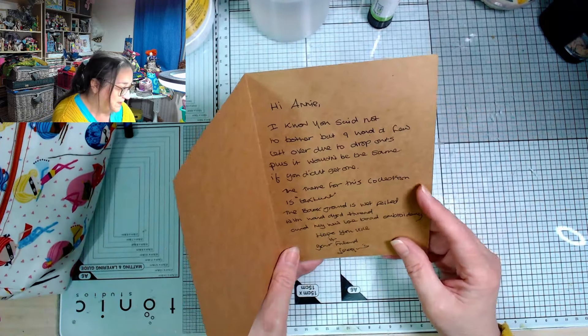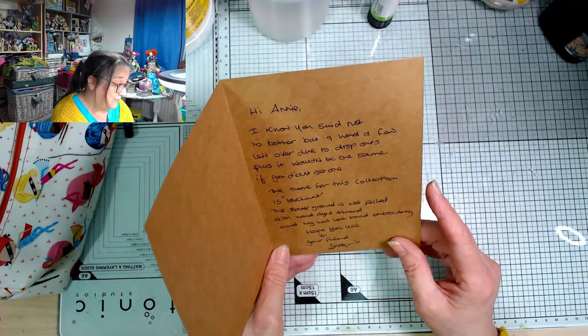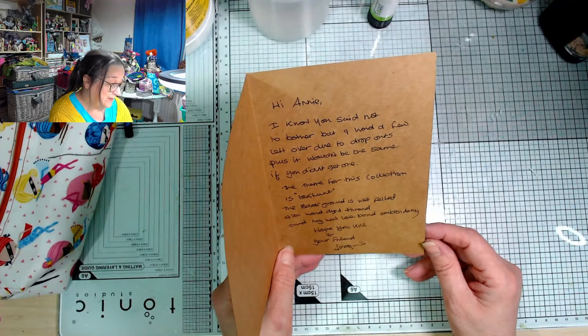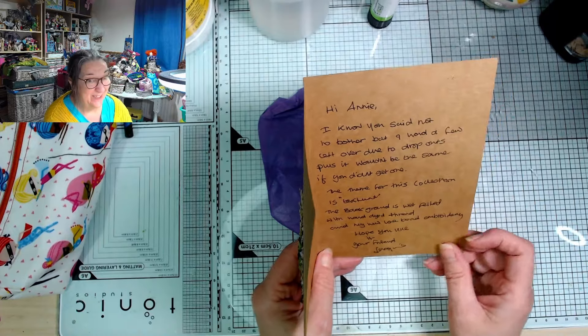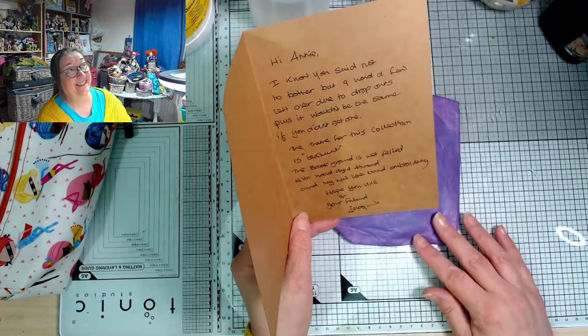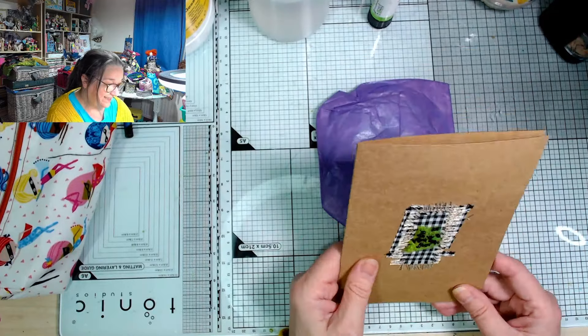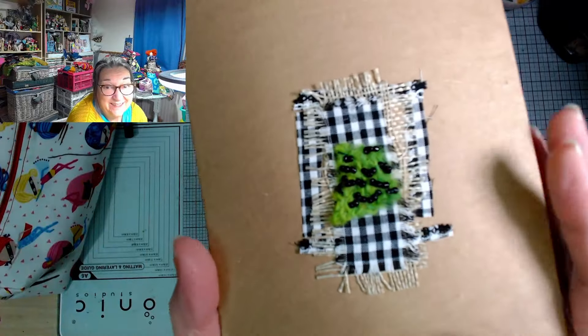The theme for this collection is texture. I can tell the background is wet felted with hand-dyed thread — how exciting — and my new love, bead embroidery. Jen also in this card has been inspiring a lot of us. 'If you like it, your friend Jackie.' Oh, I'm sure we're going to love it — look at this, and this is just the card!